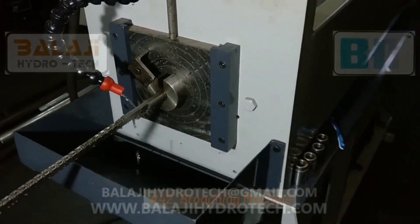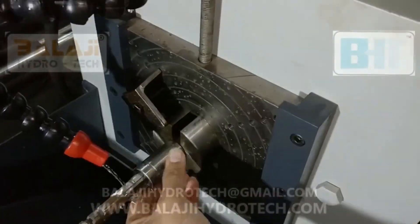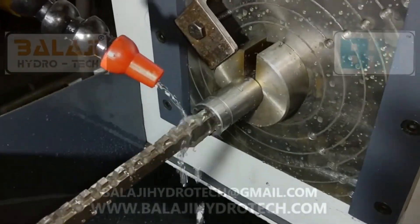42. Broaching Machine. Broaching machines are used to create keyways, splines, and other complex shapes in workpieces using a specialized tool called a broach.